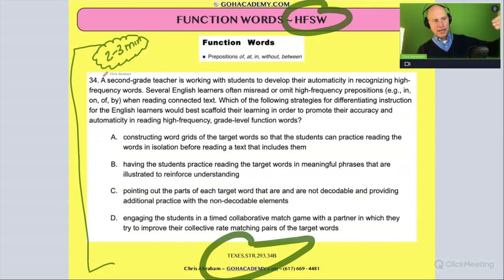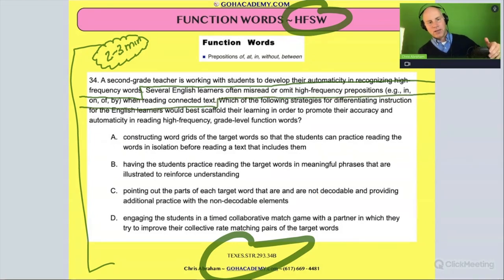This question has the structure of a beginning, middle, and end. It's got a one-sentence beginning — kind of like the opening. Then the middle part gives you the scenario. And then there's the end, which is the actual question. So we have a beginning, a middle, and an end.